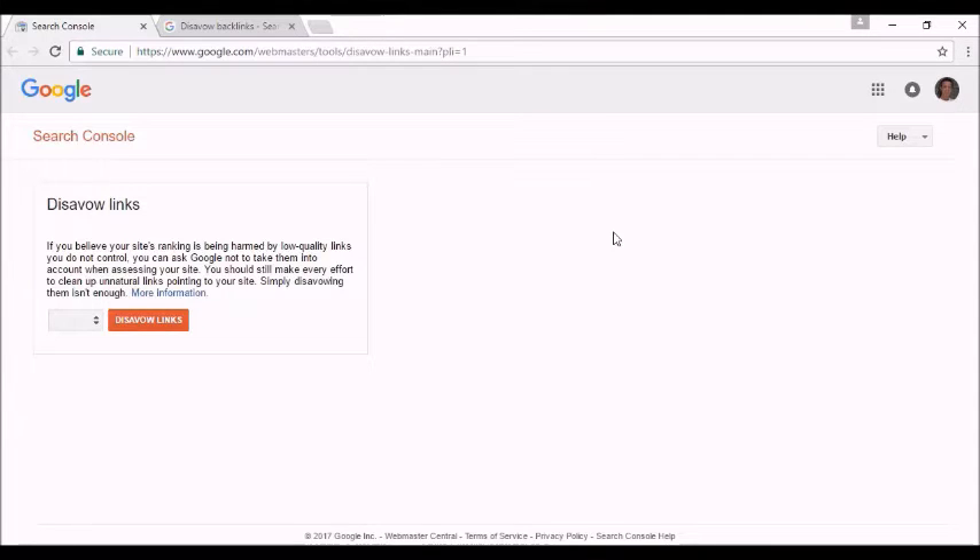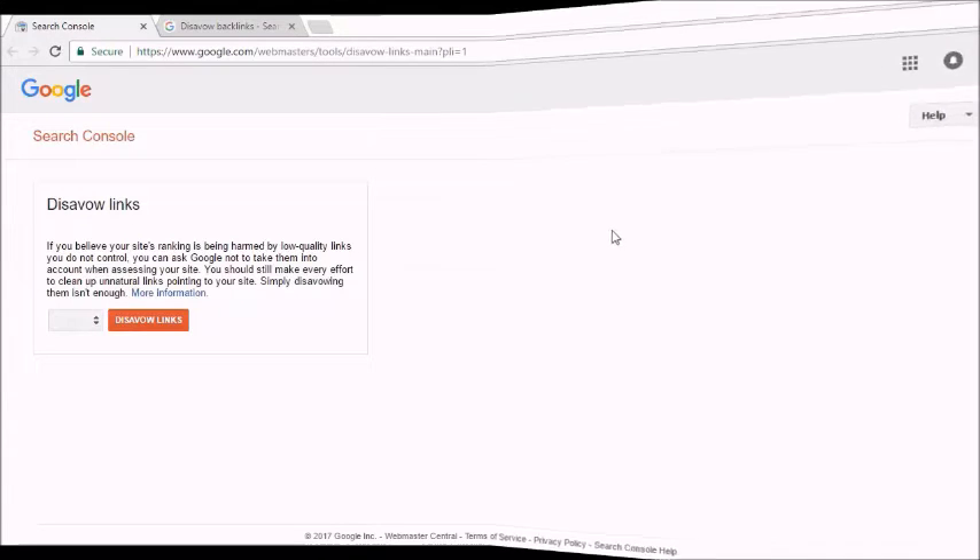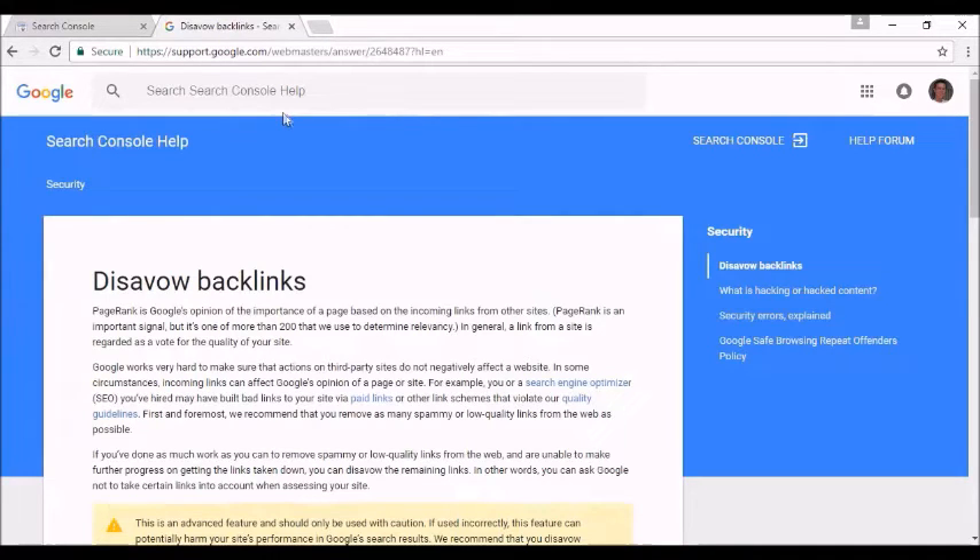If you've been guilty of using these old practices in the past, you might want to consider Google's Link Disavow tool. What these tools do is allow you to tell Google that you didn't ask for the low-quality links and thereby prevent them from affecting your ranking. The fact that tools like this exist shows that Google does still support good SEO. Once you've removed all your low-quality links, you need to start looking for high-quality links.